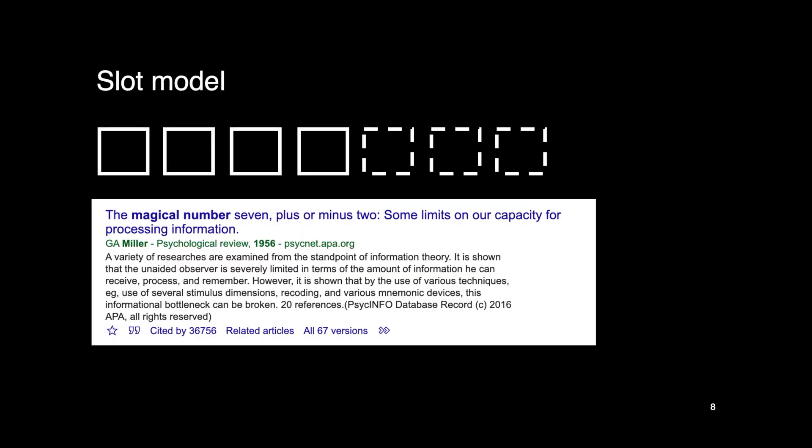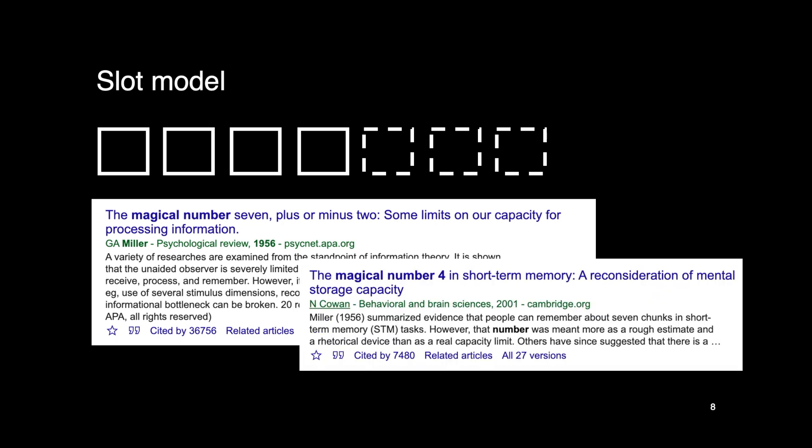First, the slot model. The idea came from a paper by Miller in 1956, cited over 30,000 times — extremely influential. Miller argued that the upper limit of working memory capacity is the magic number seven plus or minus two, from the observation that when you ask people to remember a list of words, pictures, or numbers, they usually recall about seven items. Later, Cowan suggested the magic number is really four, and that if we use chunking we can fit more information into those slots — for example, U.S. phone numbers broken into three chunks are easier to remember.